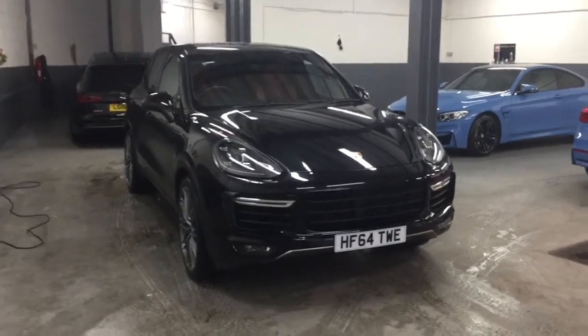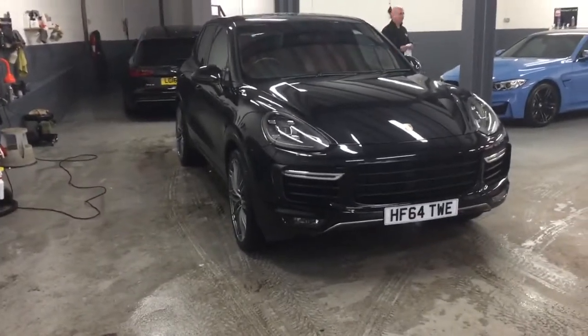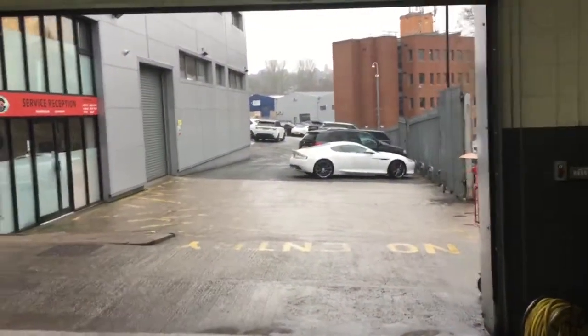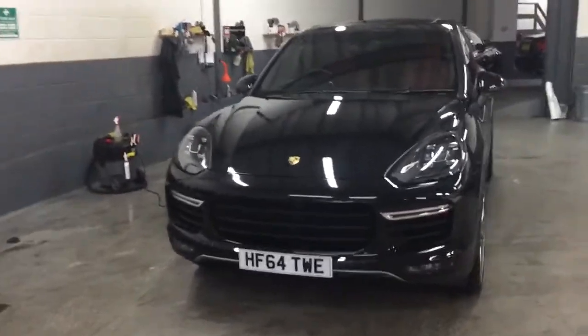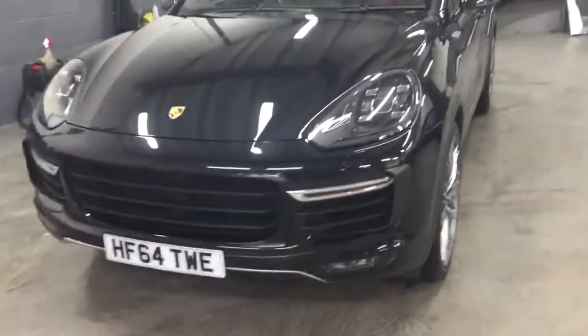Hi Andrew, it's James at GC Motors in Harrogate. Here it is as discussed and promised — a video of what is hopefully your new Cayenne. I brought the car into the valet bay; it's absolutely miserable outside here in Harrogate, so I brought the car in and had it cleaned and leathered off for you. Apologies if there are a couple of watermarks still, but I'm going to show you the condition and some of the features in closer detail.